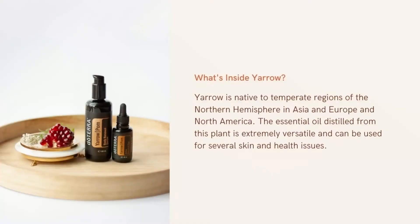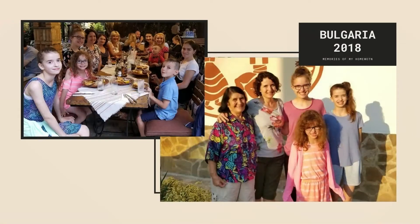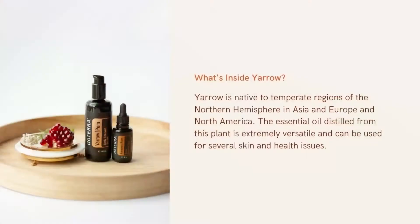Yarrow is native to temperate regions and doTERRA gets yarrow from Bulgaria — and I'm so proud of it because Bulgaria is my country of origin. The essential oil distilled from this plant is very versatile and can be used for several skin and health issues.